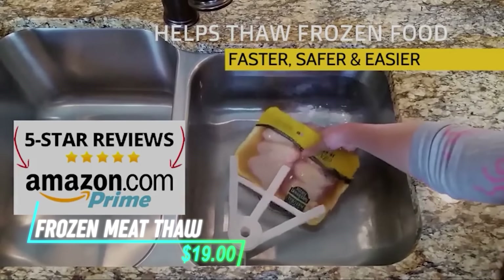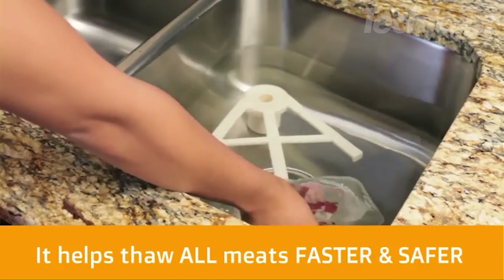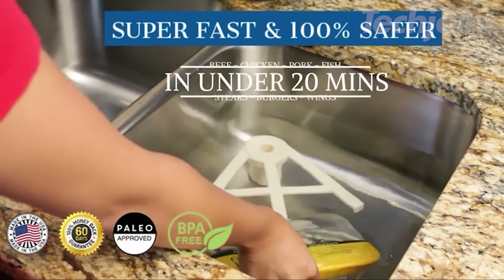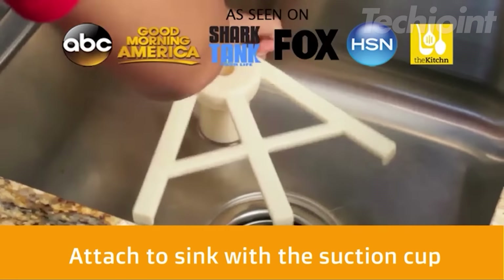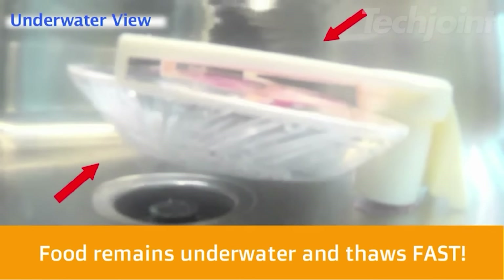Thaw frozen meat quickly and safely with this innovative thawing tray. It speeds up thawing time by up to seven times compared to traditional methods, using a conductive material that draws heat from the surrounding air. It fits all sink types and sizes, and its strong suction cup keeps it securely in place.